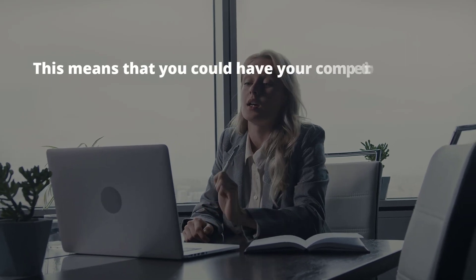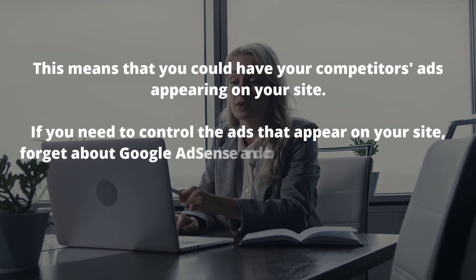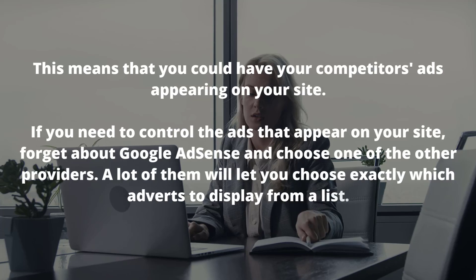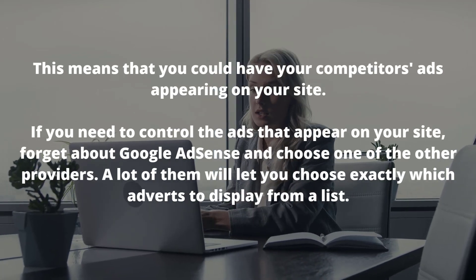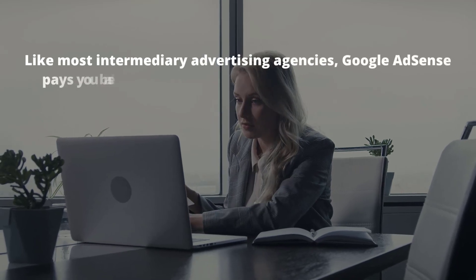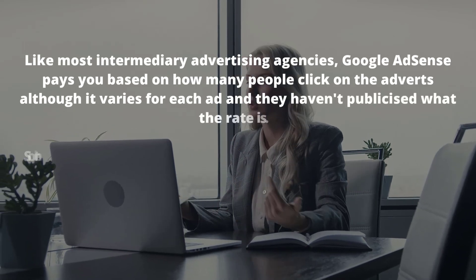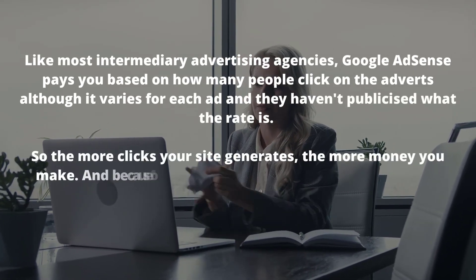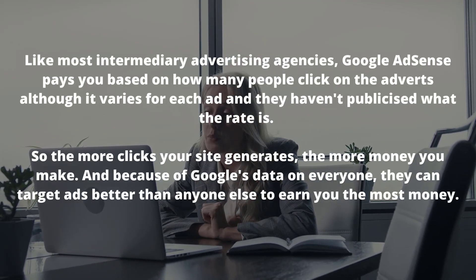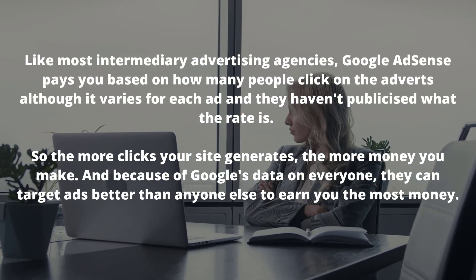One downside of Google AdSense is that you don't choose the adverts that appear on your website — this means your competitor's ads could appear on your site. If you need to control the ads that appear, forget about Google AdSense and choose another provider. A lot of them will let you choose exactly which adverts to display from a list. The more clicks your site generates, the more money you make, and because of Google's data, they can target ads better than anyone else.